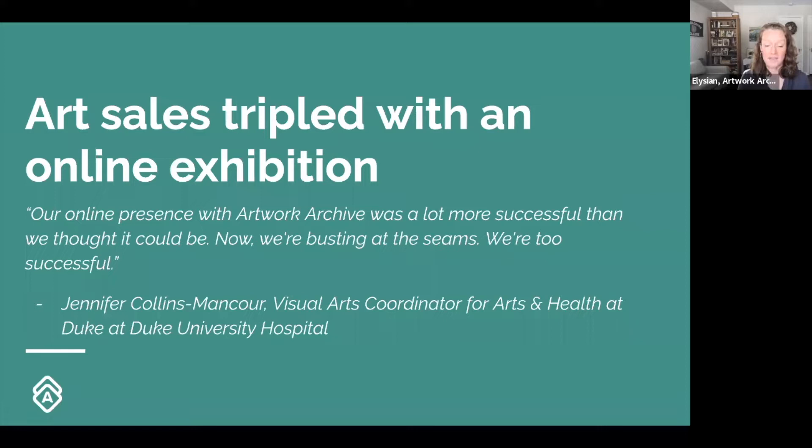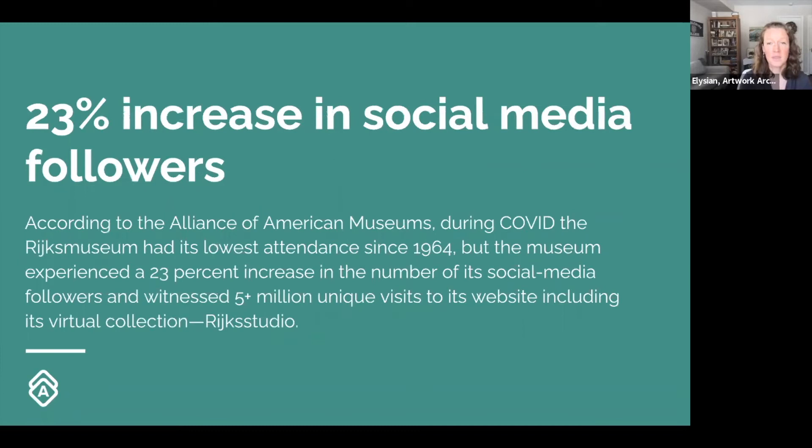The arts and health program at Duke University tripled their art sales within their online exhibition — they have an exhibition used for fundraising. They moved it online and Jennifer says they were bursting at the seams. There was also a 23% increase in social media followers for the Rijksmuseum in Amsterdam. They saw a decrease in in-person traffic, but they pivoted online and focused their online resources, seeing a huge increase in social media following.